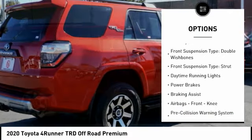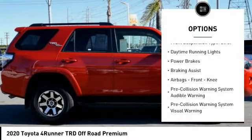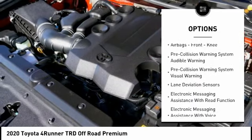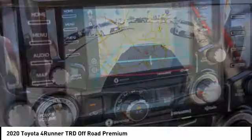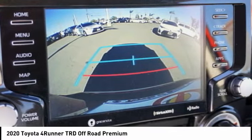Hill descent control. Traction control. Stability control. Front suspension type: double wishbones and strut. Daytime running lights. Power brakes. Braking assist. Airbags — front knee.